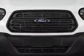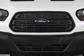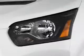Power outlet, a multifunction remote, air conditioning, power door locks, power windows — great quality at a great price.